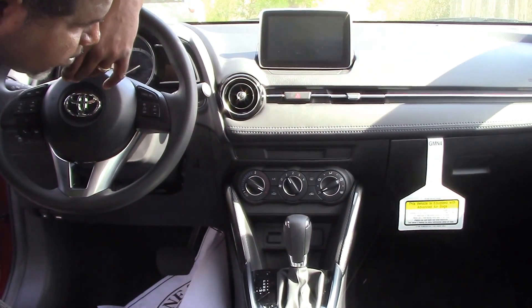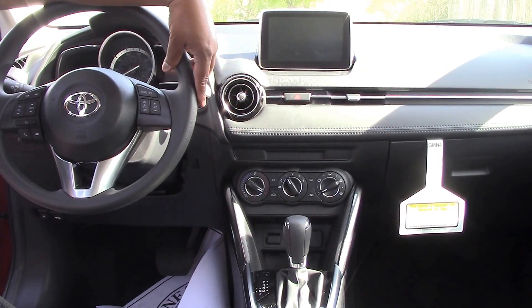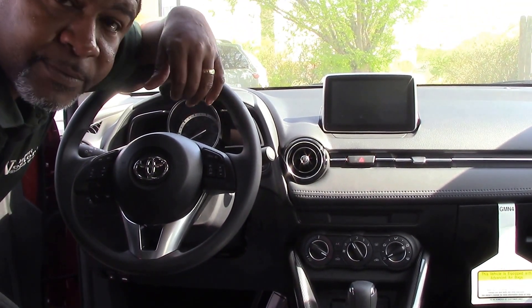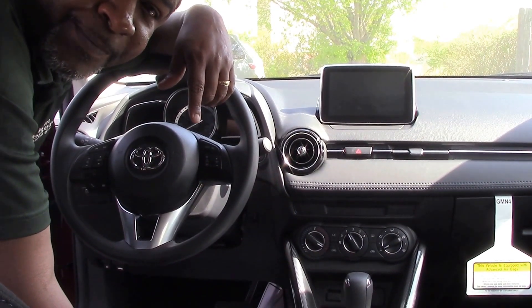You have multiple USB hookups here, and you have your steering wheel controls on this vehicle. This vehicle right here is very, very awesome. You're talking about 37 miles to a gallon on the highway. This is a 2017 Yaris iA.